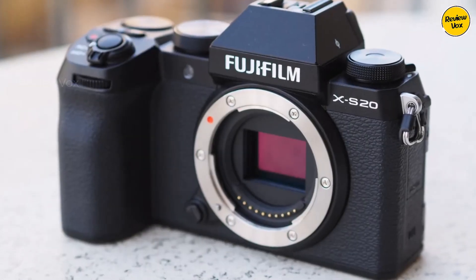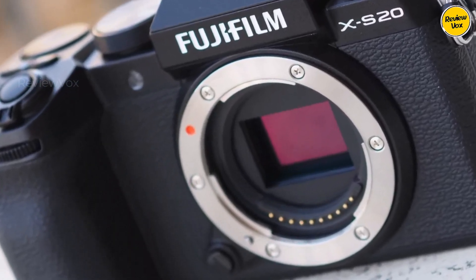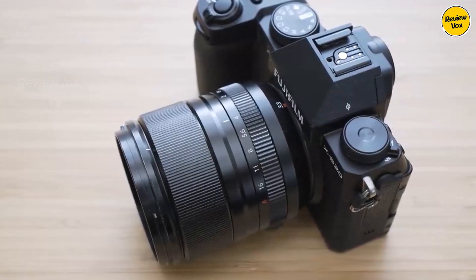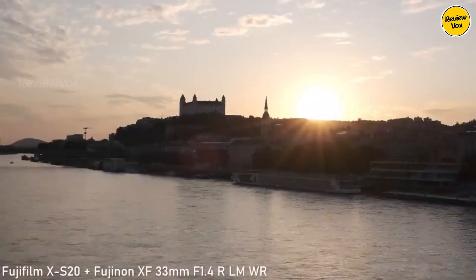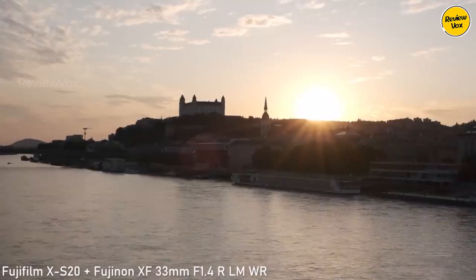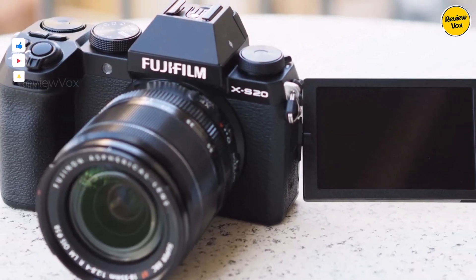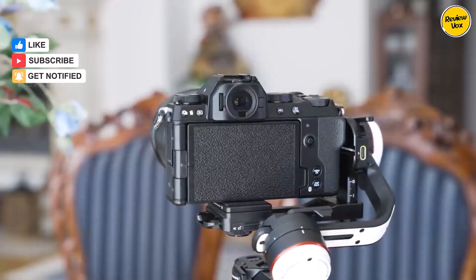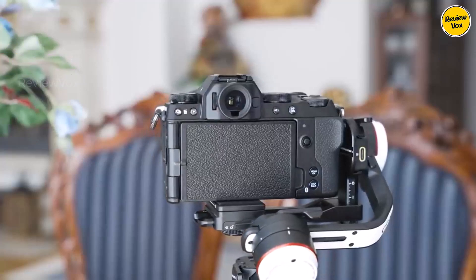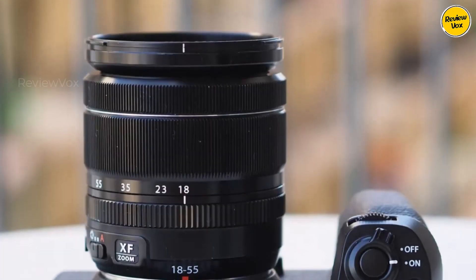Number two: Fujifilm XS20. The Fujifilm XS20, successor to the XS10, enhances its predecessor's design and performance, retaining the 26 megapixel X-Trans sensor. The XS20 incorporates a faster processor and UHS-2 card slot, significantly improving video capabilities and burst mode buffer capacity. While visually similar to its predecessor, it boasts a larger grip housing a high-capacity 750-shot battery, approaching DSLR endurance.